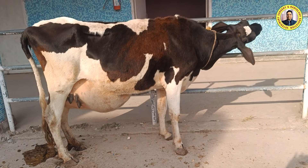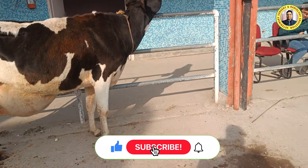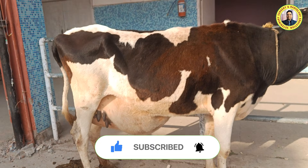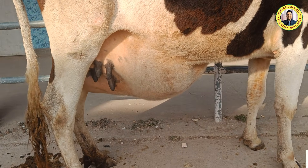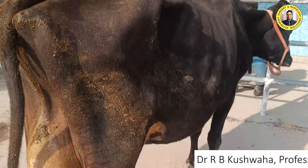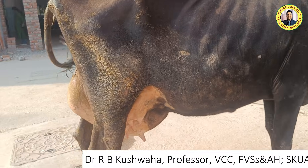Today I am going to show two cases of ventral abdominal hernia in cows — and incidentally, we have two cases on the same day. This crossbred cow has swelling in the ventral abdominal region, visible from the right side. The second animal is also a crossbred cow with swelling in the same region, though relatively less pronounced compared to the first.